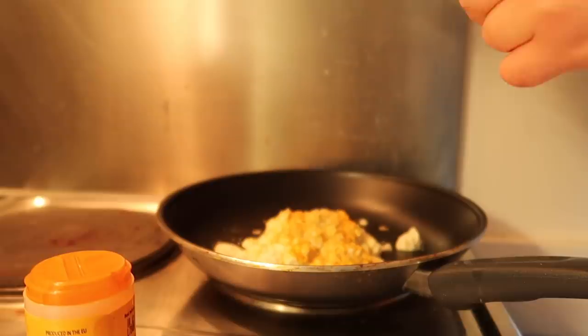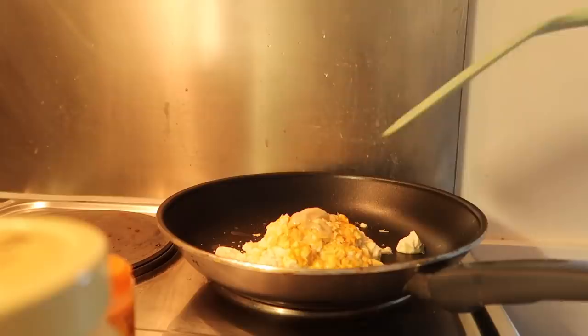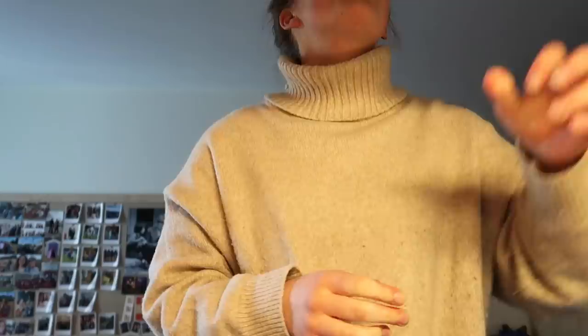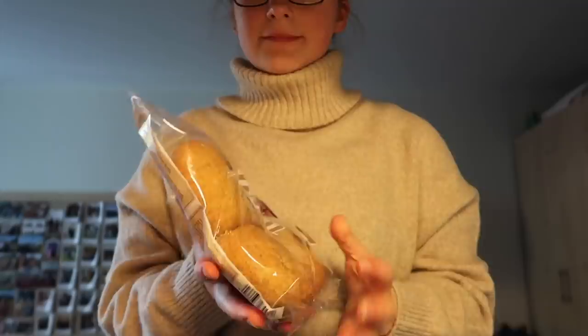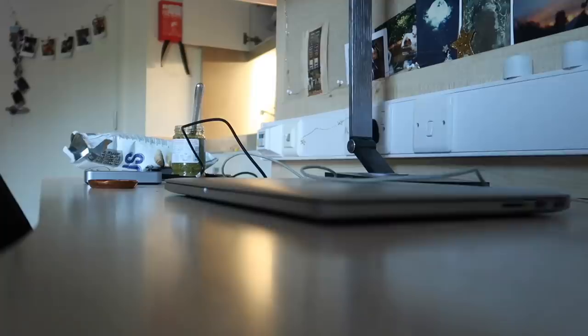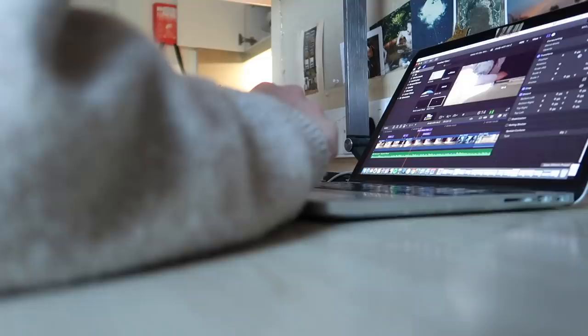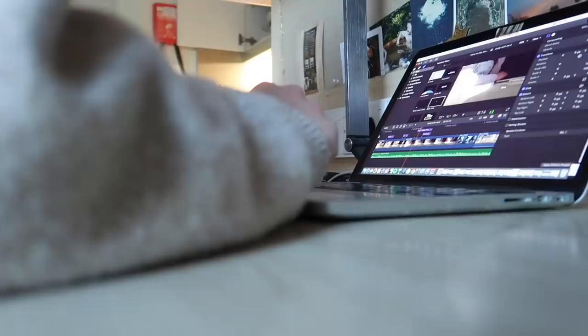— silken tofu, turmeric, nutritional yeast, and also some tahini. I also cook some broccoli to go along with it. I decided to serve this with a bread roll, and whilst it was cooking I went and did some YouTube admin because I had quite a lot of things to do.